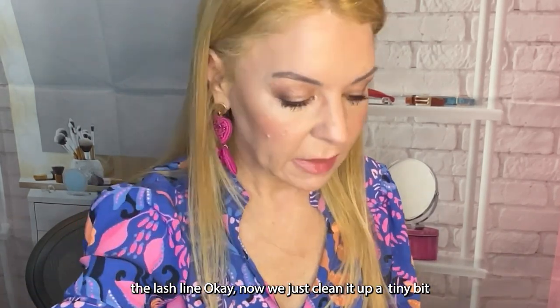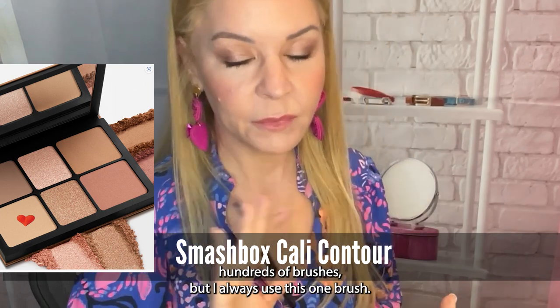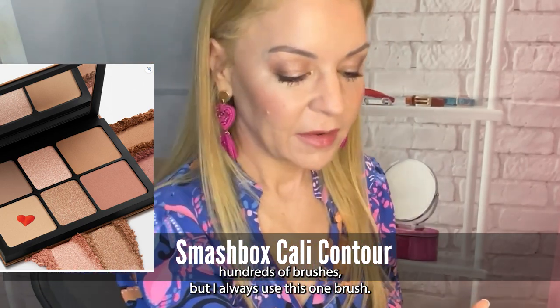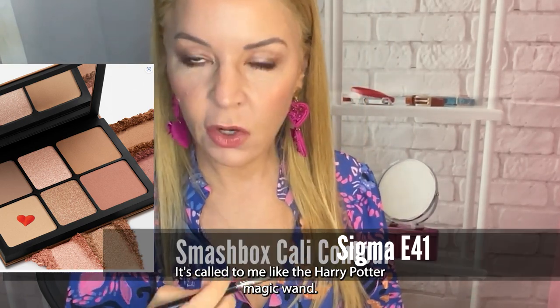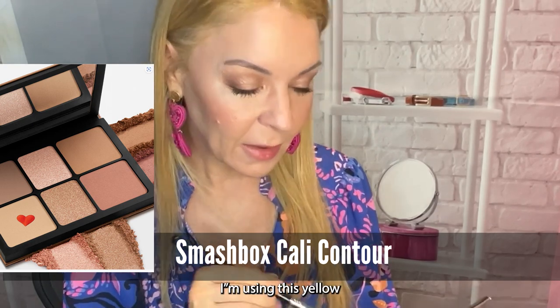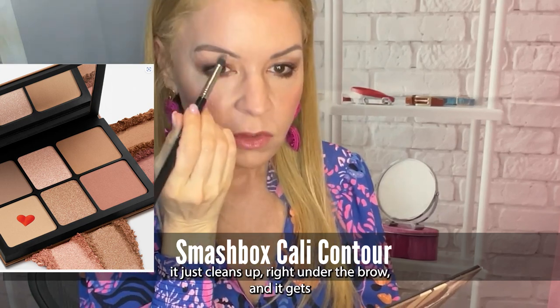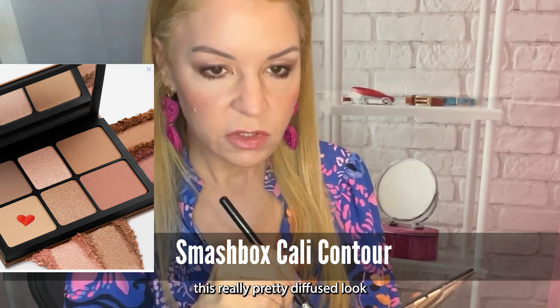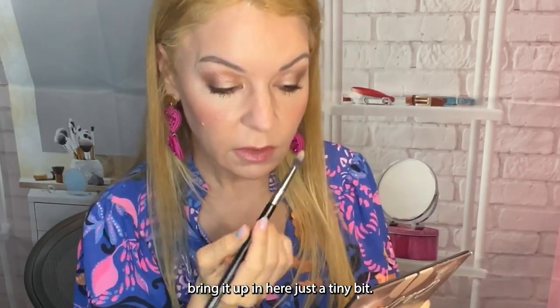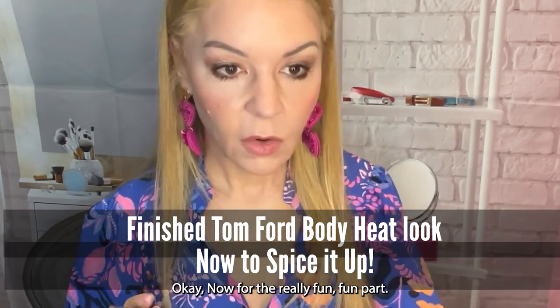Now I'm cleaning up with the Smashbox brush. I have hundreds of brushes but I found one I absolutely love — it feels like a Harry Potter magic wand, it just feeds my soul. Using a yellow-toned shade to clean up right under the brow, giving it a really pretty diffused look and bringing it up into the inner corner just a tiny bit.